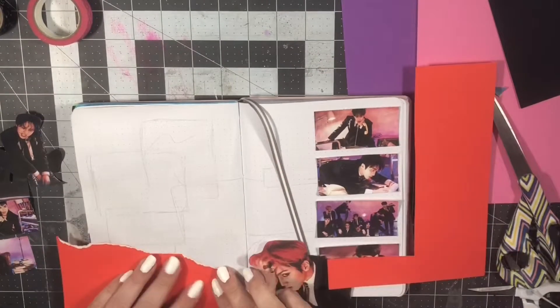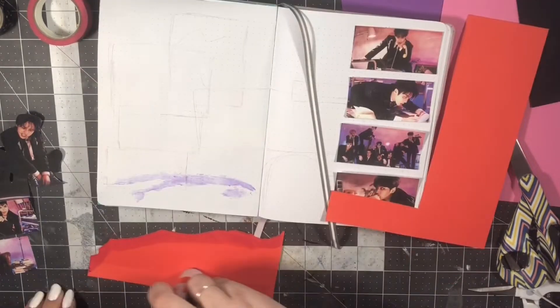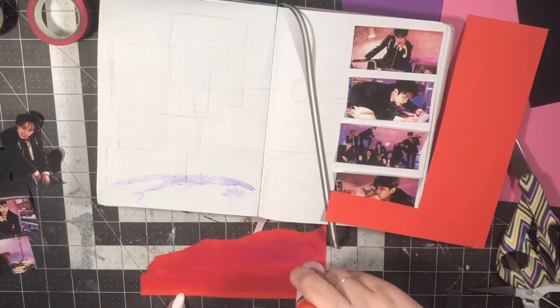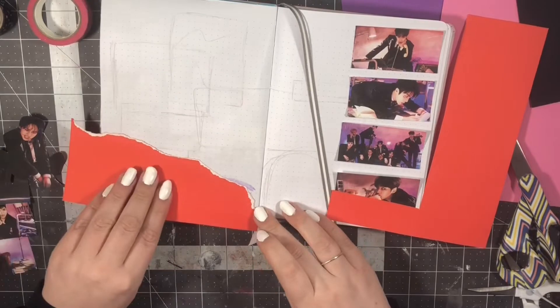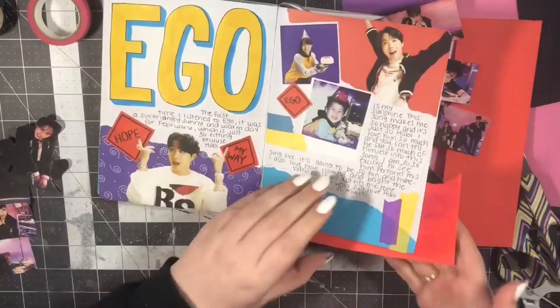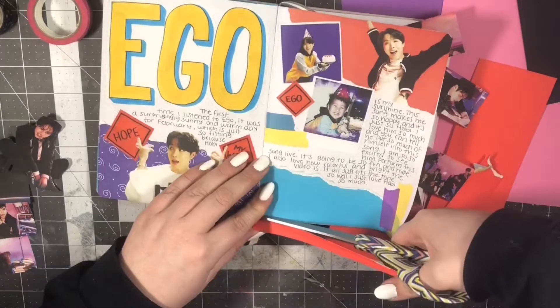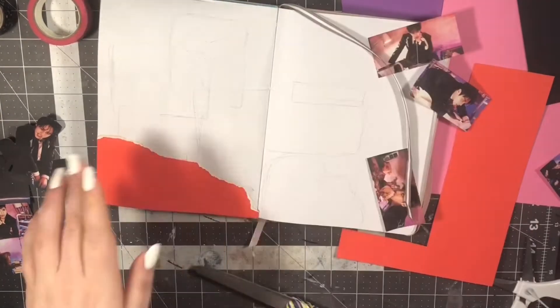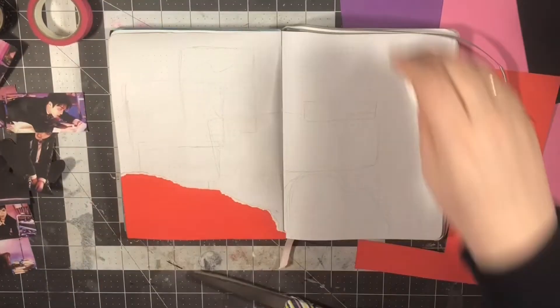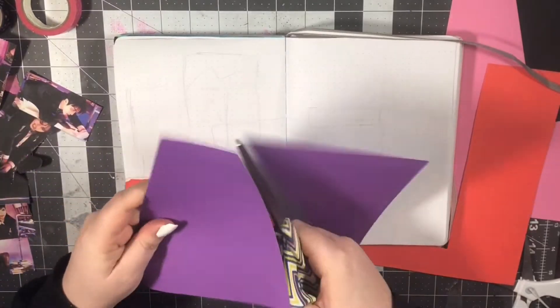I feel like they also translate into my journal really well. These photos in particular have like a very solid color scheme — it's like purple, pink, red, and black — and that works really well for a spread. So I was really excited to do this spread, and I don't want to get too ahead of myself, but this spread is one of my favorite spreads that I've done in a while, so I'm really excited to share it with you.